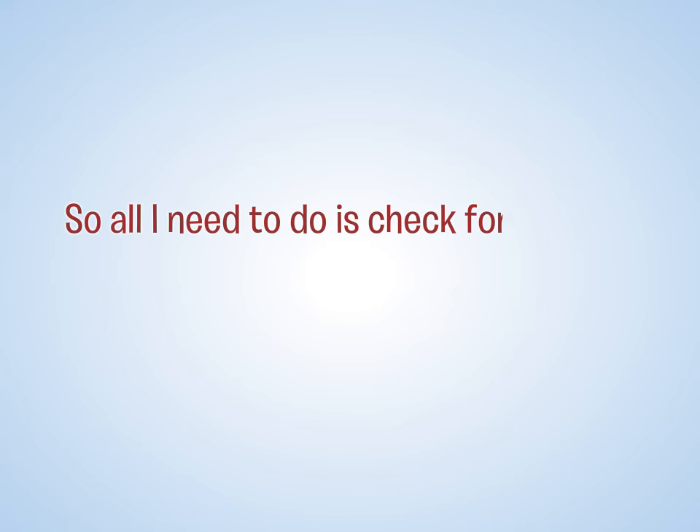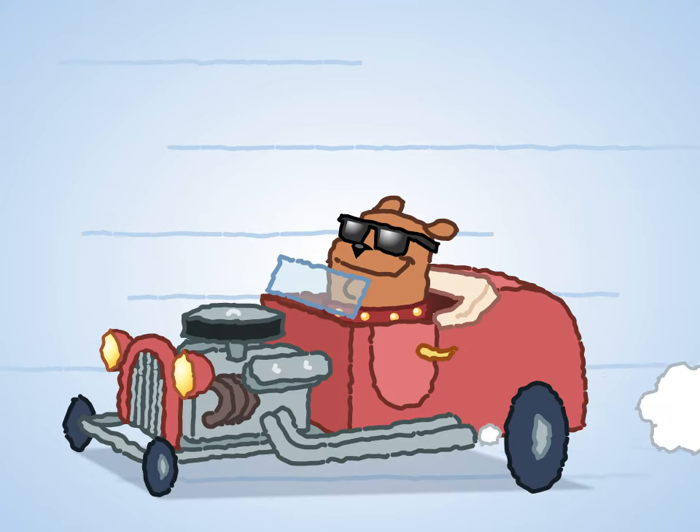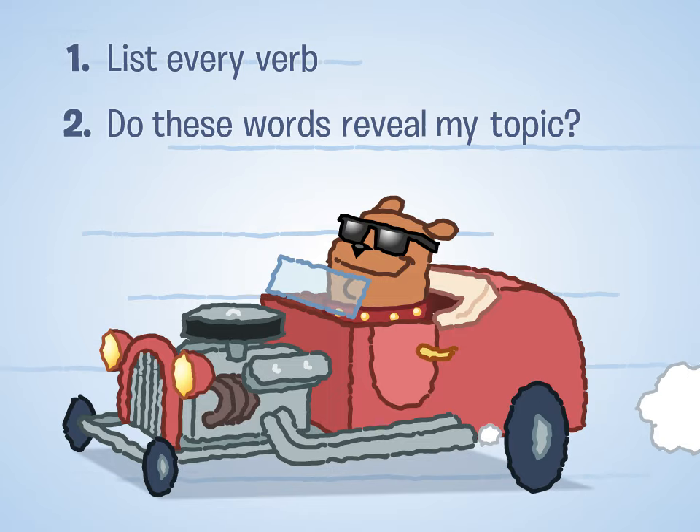All I need to do is check for overuse of to-be verbs? No — other verbs can be weak as well. Here's a good way to test the horsepower of your sentences: list every verb in your essay, then ask yourself if these words alone would allow the reader to guess what topic you're writing about. If they don't, you may have some revising to do.